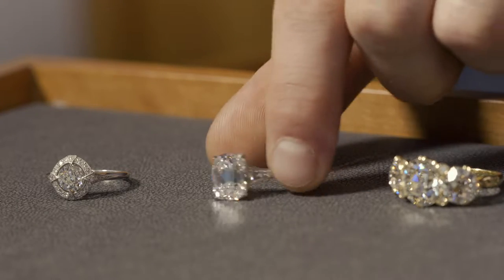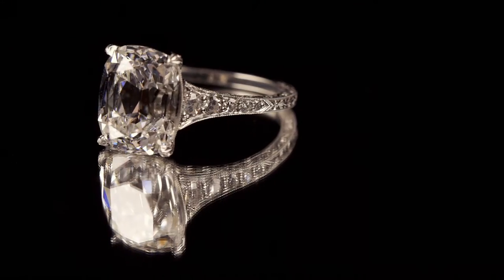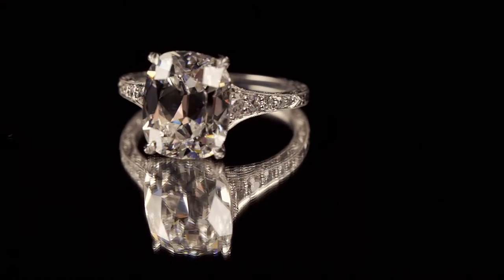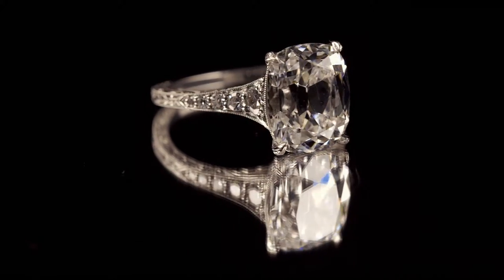Here's an unusual example of an old mine cut cushion diamond and we've set this as a classic solitaire, but we've had a little twist on it with the really fine ornate engraving on the metalwork on the platinum.